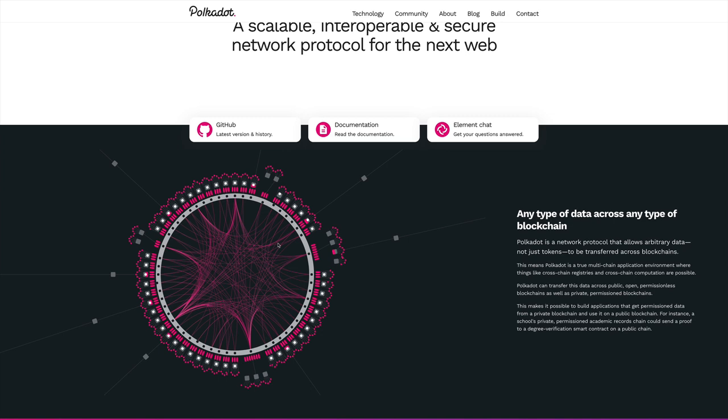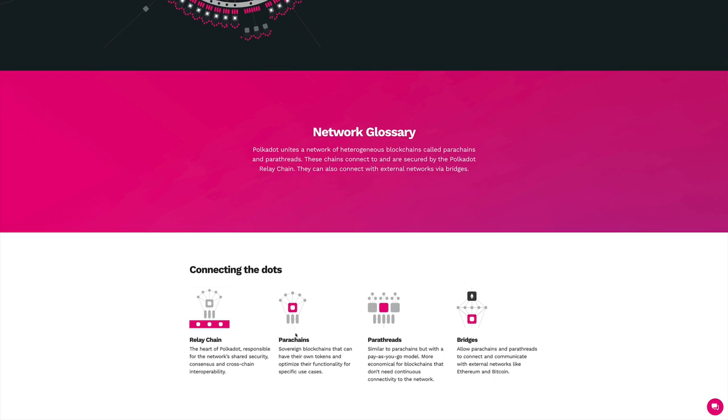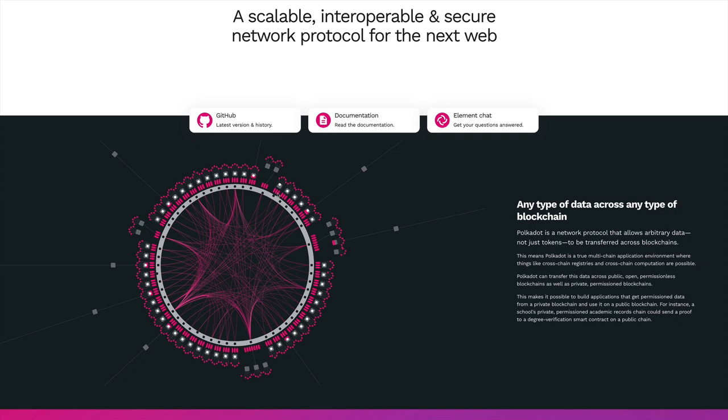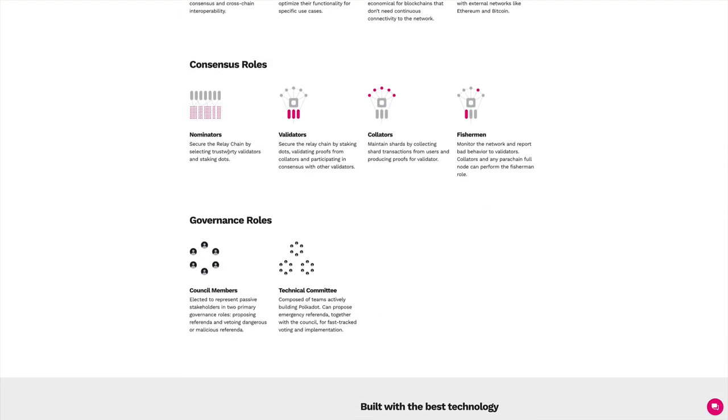They came up with the idea of doing these parachain auctions. Now we know what a parachain is — it's another crypto project that wants to communicate with the main chain and have its own spot. It has to compete with many other projects using parachain auctions. They have to bid for their slot, and the bidding happens with the DOT token. They have to secure an amount of DOT and place their bid. The project with the highest bid secures its spot.